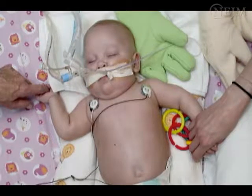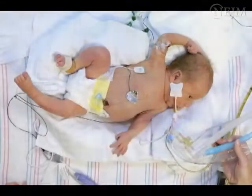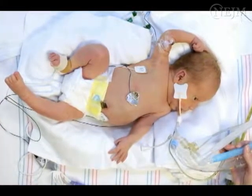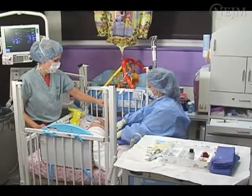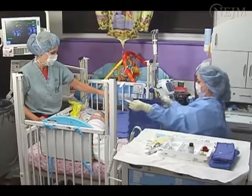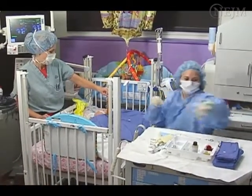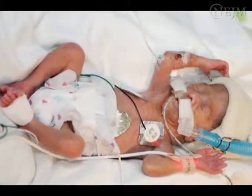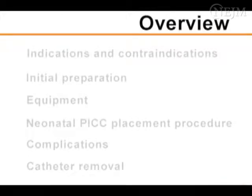Neonatal patients often require long-term vascular access for the delivery of life-sustaining medications and nutrition. Peripherally inserted central catheters in neonates, or neonatal PICs, offer several advantages over other central vascular access devices. Neonatal PICs can be inserted at the patient's bedside with the use of an analgesic agent and radiographic verification, and remain in place for several weeks or months. The small diameter of its lumen is ideal for the extremely small neonate. In this video, we will review the relative indications and contraindications of neonatal PIC placement.